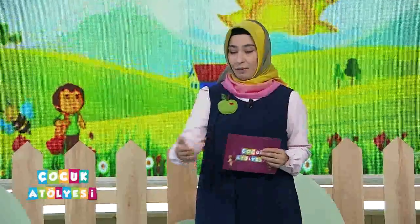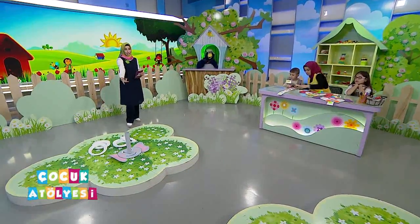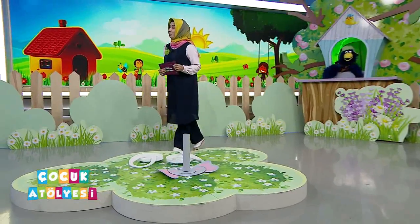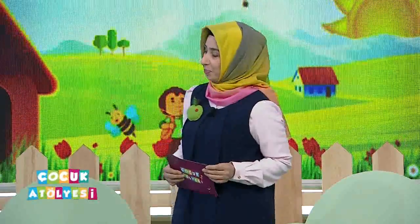Şimdi filimiz burada. Tabaklarımız ya da halkalarımız hemen yanında. Biraz sonra arkadaşlarımız yarışacaklar ama öncesinde öğretmenimiz tamamlamış mı acaba? İsminur'la birlikte nasıl tamamlamış onu öğrenelim, sonra yarışalım.